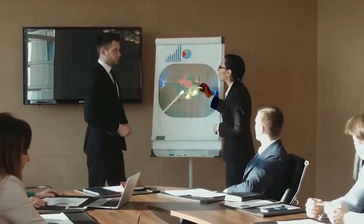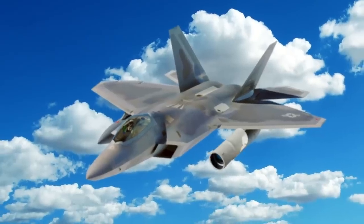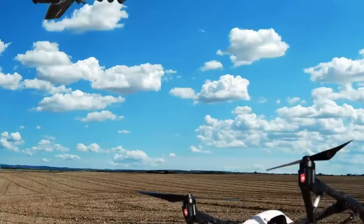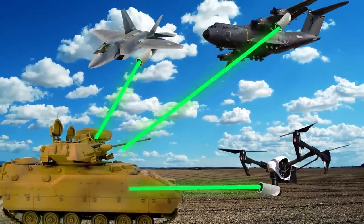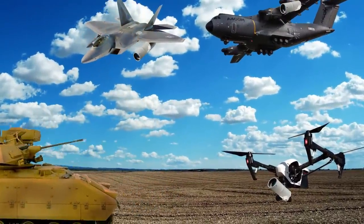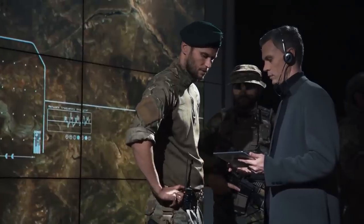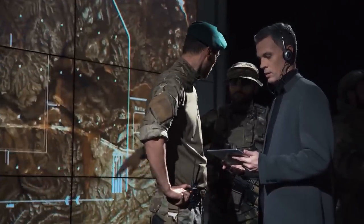There are even plans to arm aircraft with laser weapons in the near future. Lasers attached to fighter jets, cargo planes, and even drones will attack targets on the ground and in the air at the speed of light, making it almost impossible for the targets to evade. Despite the fact these laser weapons are considered difficult to develop, the U.S. Air Force is aiming to start testing its first airborne laser weapons by 2021.